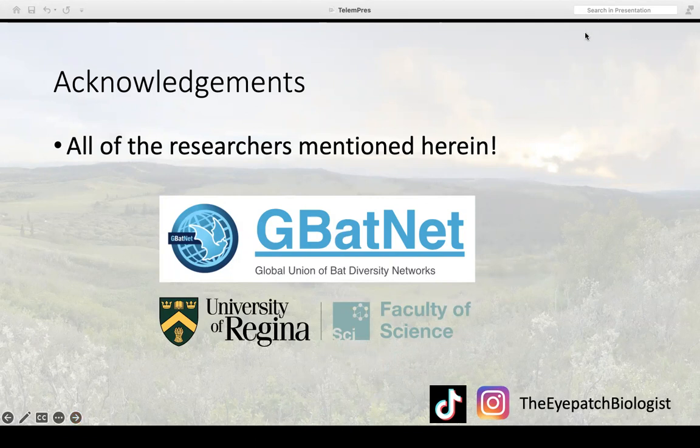I wanted to start by acknowledging that I'm going to be mentioning a lot of really cool research today and highlighting the researchers behind it. I'll be talking about interesting research being conducted all across the world by some really amazing researchers, and of course GBatNet for putting this webinar series on, and my current university, the University of Regina in Regina, Saskatchewan.